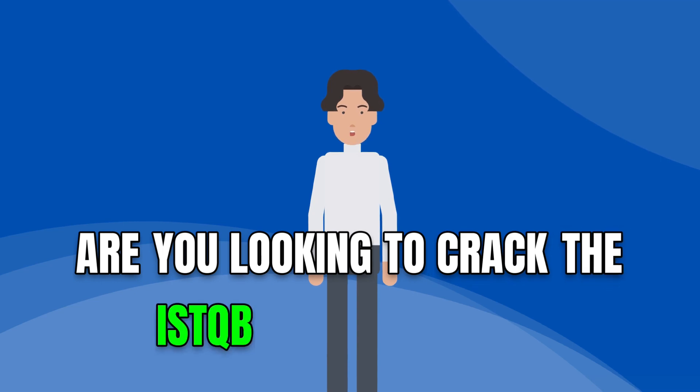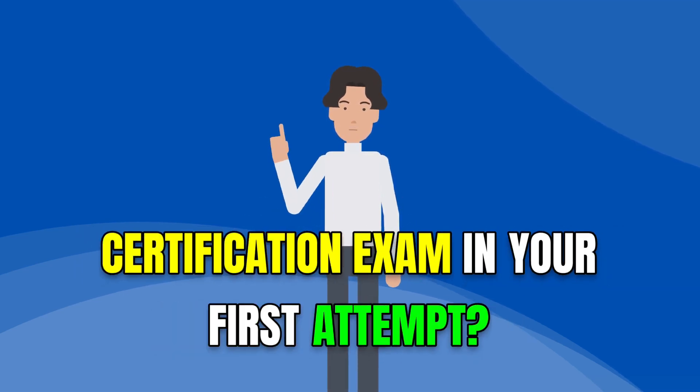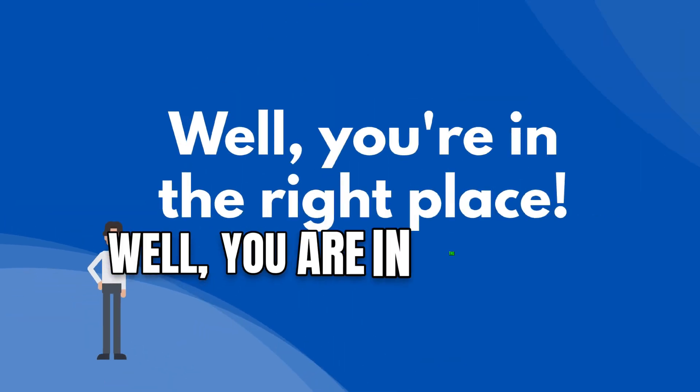Are you looking to crack the ISTQB Foundation's CTFL certification exam in your first attempt? Well, you're in the right place.